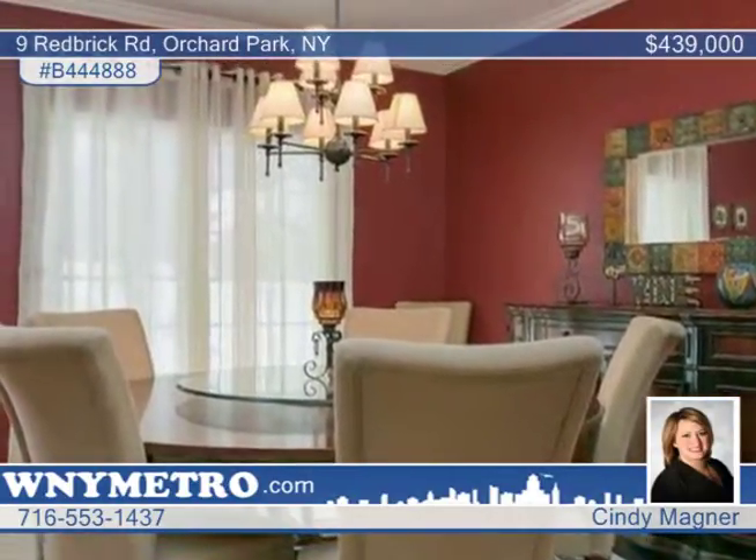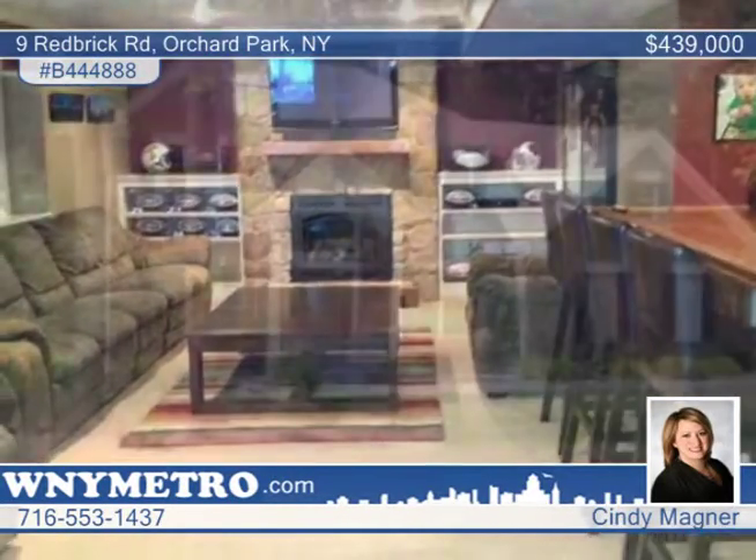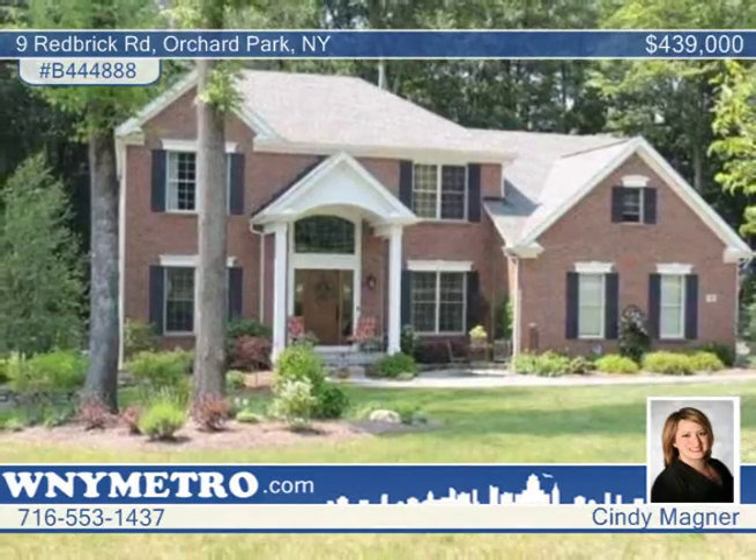Decorated to perfection and neat as a pin, this home is truly in move-in condition. Why build when this home has it all? See you today with Cindy Magner.